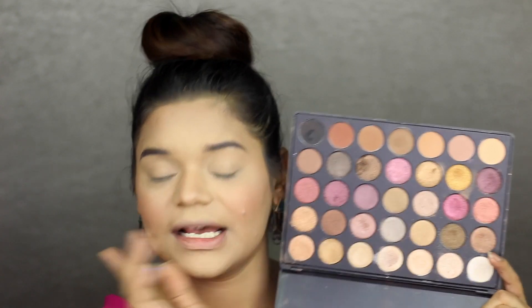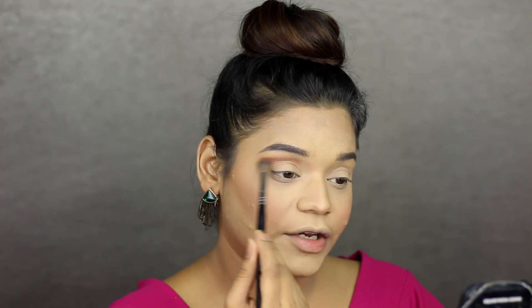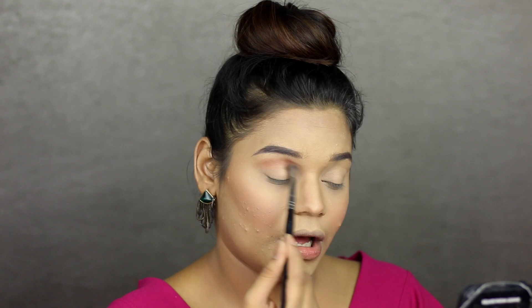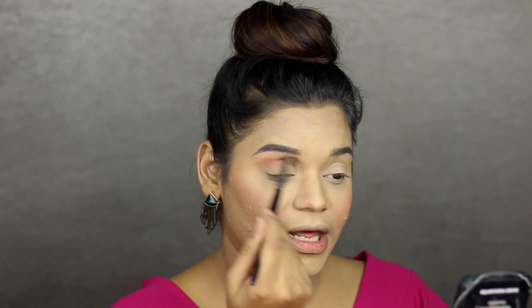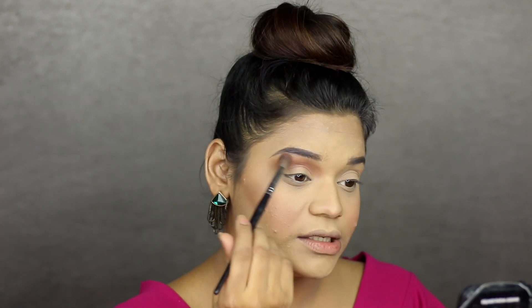For my eye makeup today, I'm going to be using the Morphe 35F palette. It's been a while since I used this, but there are a lot of colors here — especially these pinky ones which would go really well with this look. First, I'm going to pick up this brown color as a transition shade using the Pac 213 brush and applying it really high up my crease. I'm buffing and blending in short circular strokes, taking it a little outwards because this is going to be a really nice winged look.